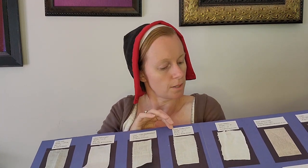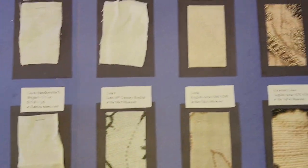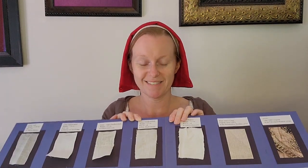I also have other examples here — Burnley and Trowbridge, William Booth Draper, and Grey Lines Linen. This is just a rabbit hole I am currently going down, and as I get more information I will happily put it up on my website, my blog, and this YouTube channel.